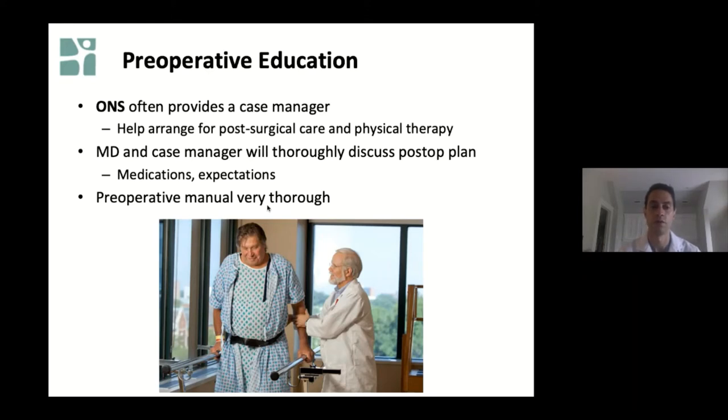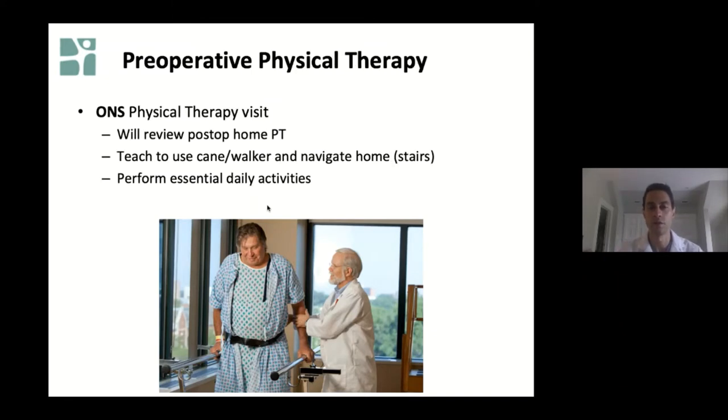Your physician will also work with you to discuss the postoperative plan in detail, covering what to expect in terms of medications and physical therapy. We provide patients with a preoperative manual that covers all facets of what to expect after the operation. We also advise many patients to do prehab, or preoperative physical therapy, which involves a visit to the ONS physical therapy office. The therapist will work with you to review what to expect at home, teach you how to use a cane or walker, navigate stairs, and perform essential daily activities like getting in and out of bed and the bathroom.